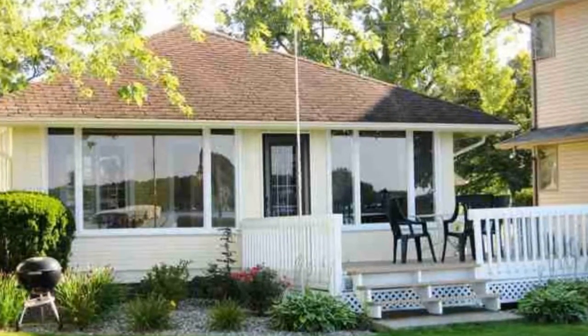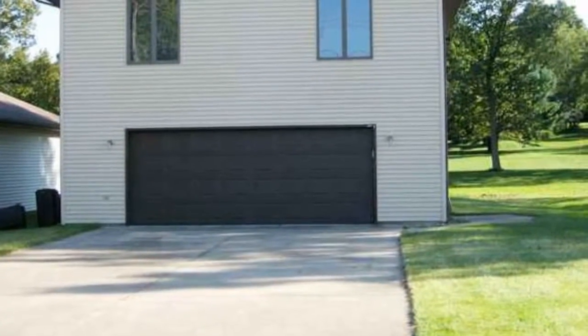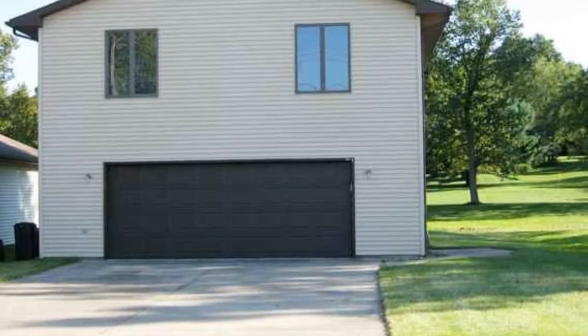This adorable cottage has a fabulous sand beach with a great view. It's located on the south shores of Clear Lake. It has many updates and is very nicely decorated.